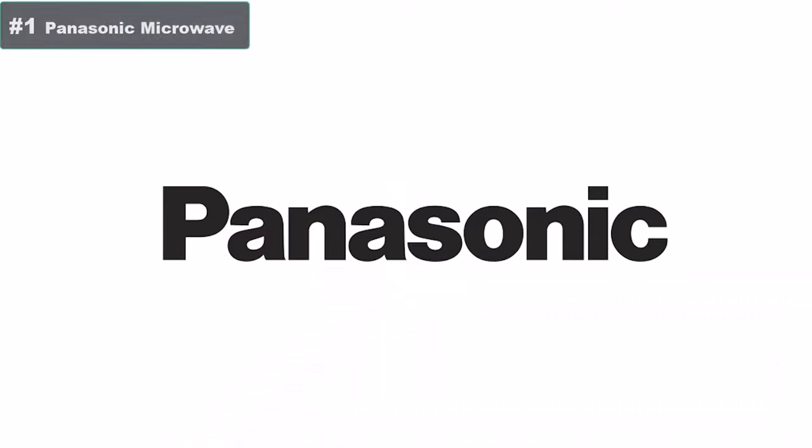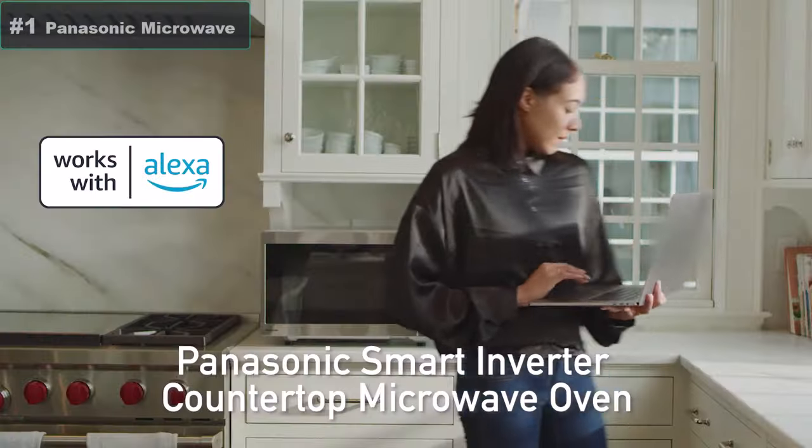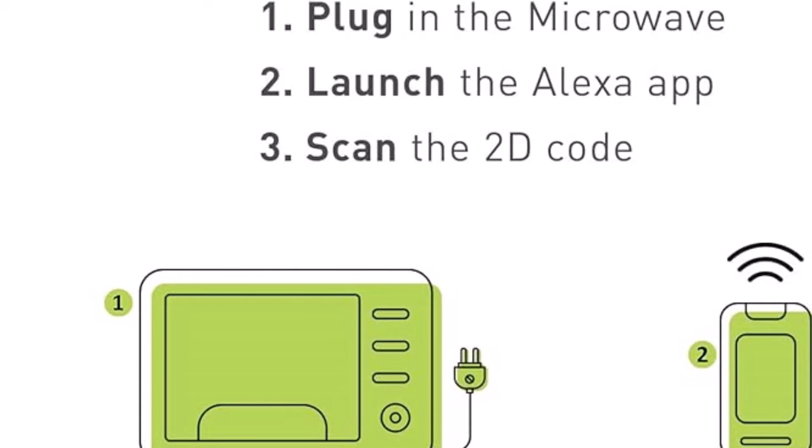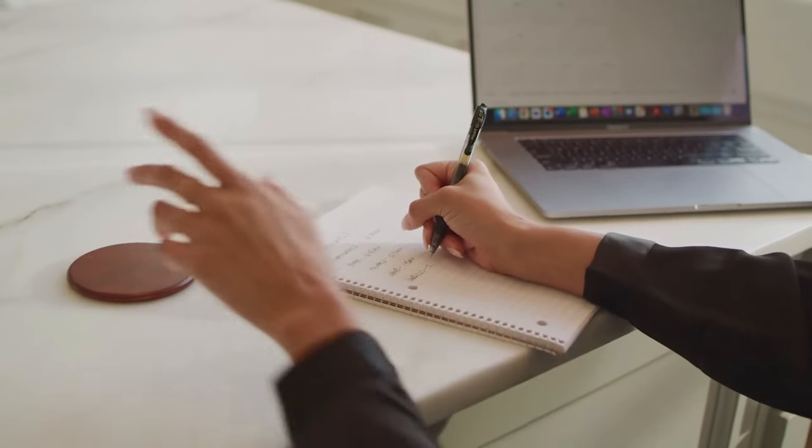Number 1: Panasonic Smart Microwave Oven — works with Alexa. Over 100 voice commands plus Genius Sensor for no-guesswork cooking. Simply plug in the microwave, launch the Alexa app, link your Amazon account, then scan the 2D barcode and follow the prompts to start cooking.